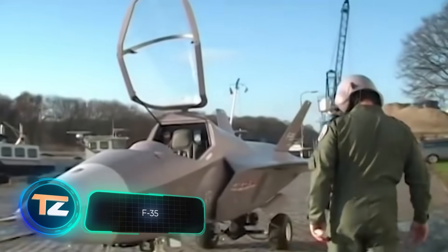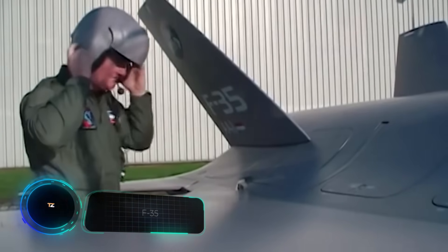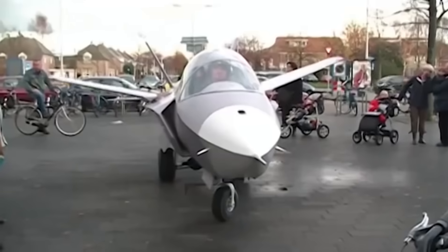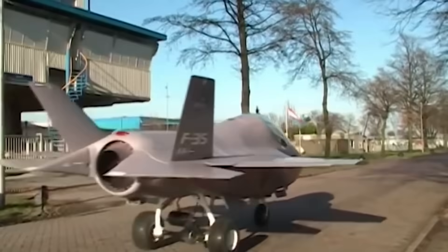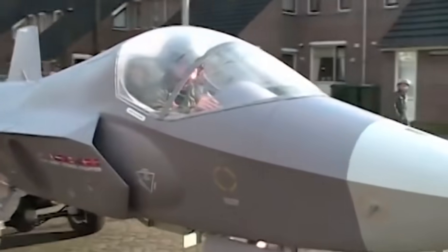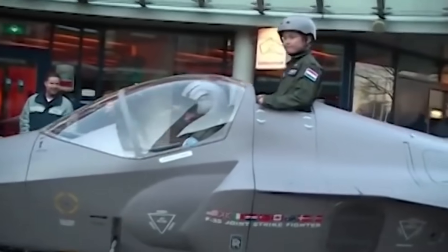Next on our list is a creation by an engineer from the Netherlands. He built an unusual copy of an F-35. The model can't fly, but it can emit spectacular clouds of smoke and confetti, as well as shoot water. The author also went to great lengths with the pilot's costume and little things like signal lights. The model is easy to assemble and disassemble, so you can take it to various events in a trailer. Behind the driver's seat, there's space for children, although adults won't mind going for a ride either.